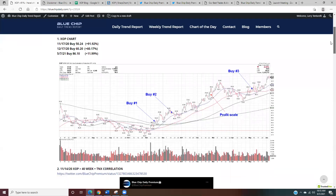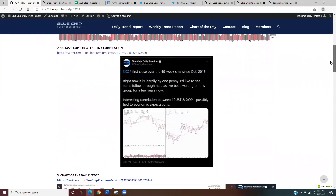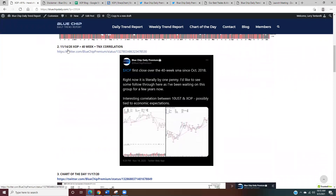We'll take a look at the chart. Buy point number one was in November, buy number two in December, and buy number three was just recently in May. On November 14th of last year, I posted on the members' premium Twitter page that XOP had its first close over the 40-week moving average since October of 2018. It was only by a penny, but over is over — the signal was triggered.